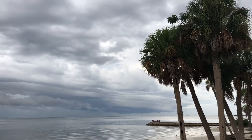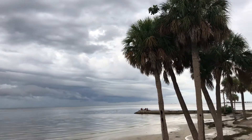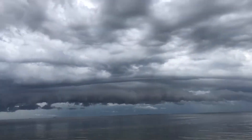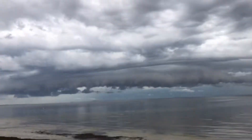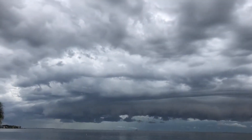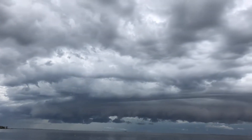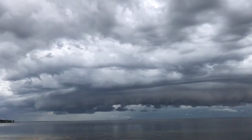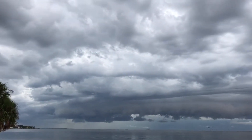We don't get big tornadoes here because the change of wind direction with height is rarely that strong here. But by a slightly different mechanism, when you have the west coast sea breeze meet the east coast sea breeze like this, you can get brief spin-up — actual brief spin-up — waterspouts.